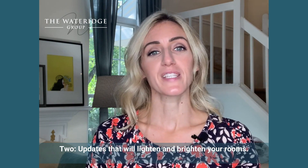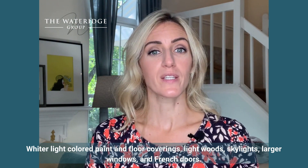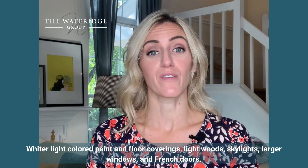2. Updates that will lighten and brighten your rooms: wider light colored paint and floor coverings, light woods, skylights, larger windows, and French doors.